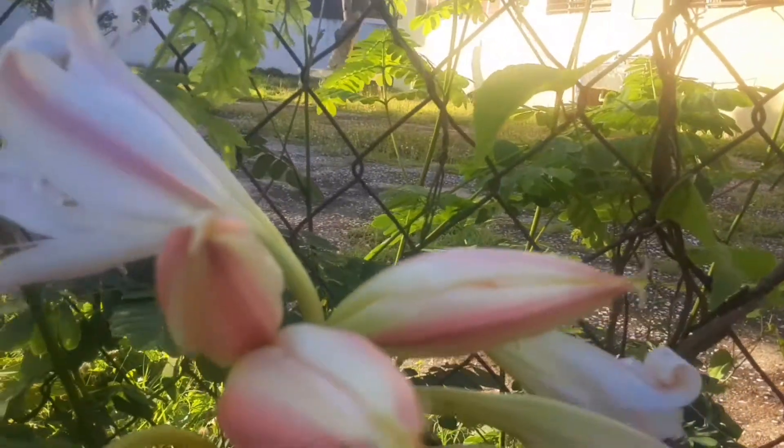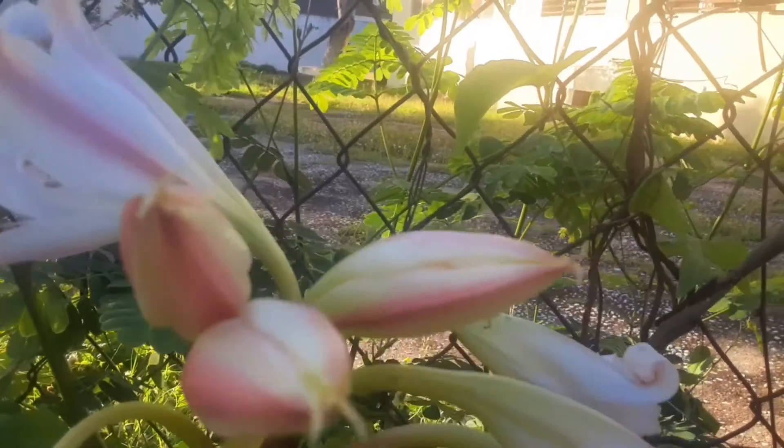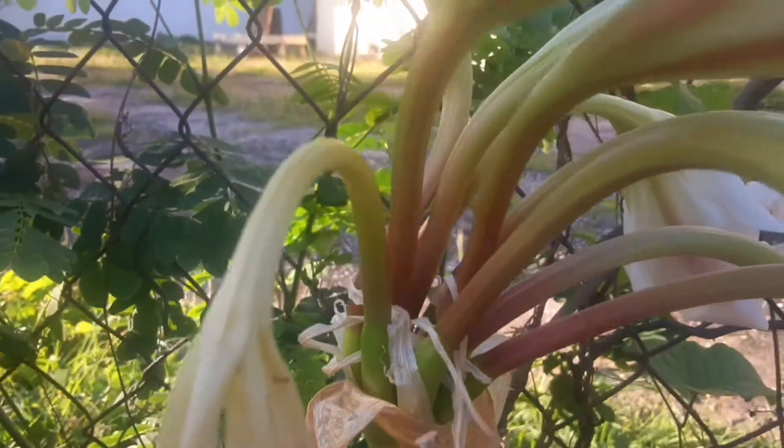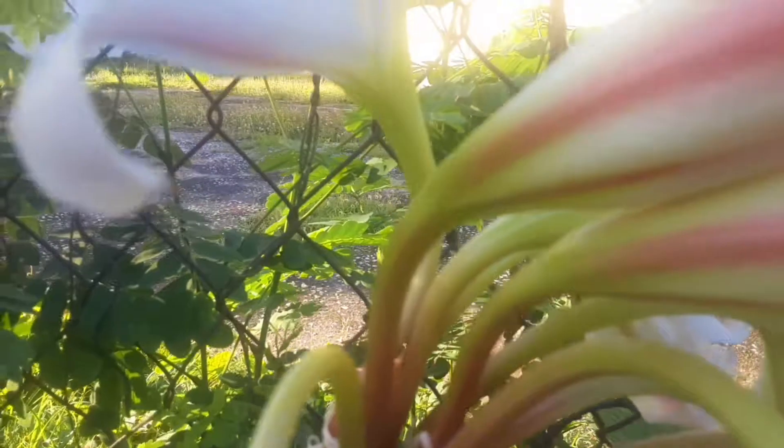Look at the tip of the unopened ones. Wow! This has brought me sunshine. The sun is peaking here in Jamaica, but this lily has given me sunshine before the sun even gets to me.